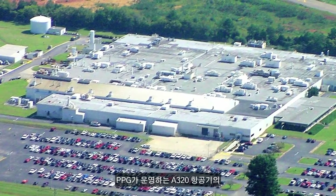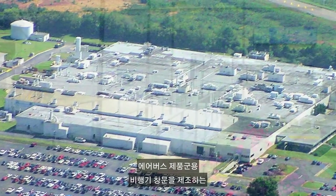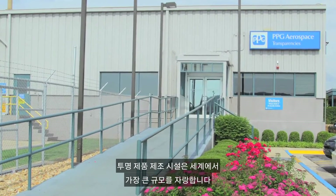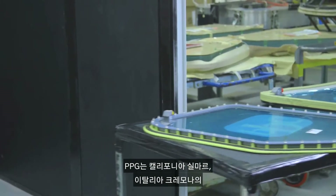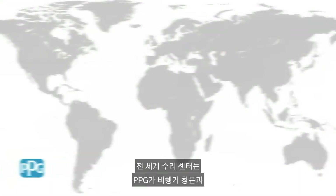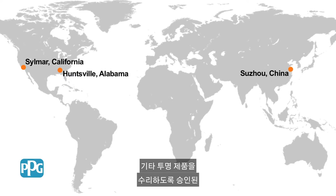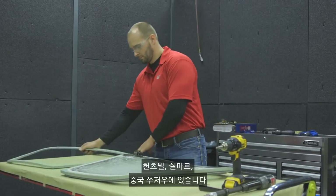PPG operates the world's largest transparencies manufacturing facility in Huntsville, Alabama, where the flight deck windows for the Airbus family of A320 aircraft are manufactured. PPG manufactures transparencies at other facilities in Silmar, California and Cremona, Italy. Our global repair centers are located in Huntsville, Silmar, and Suzhou, China, where PPG has been approved to repair flight deck windows and other transparencies.